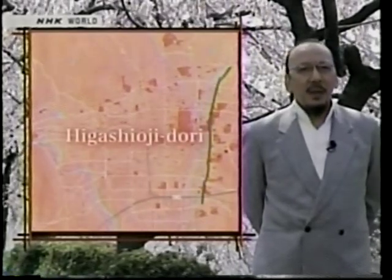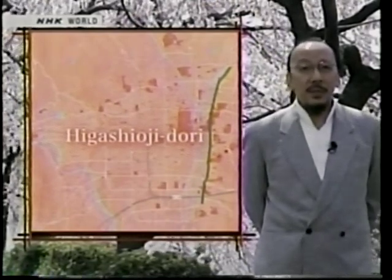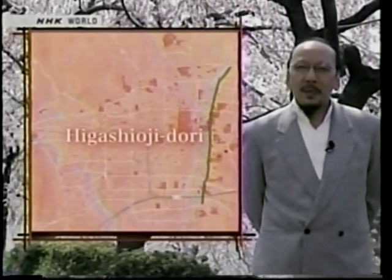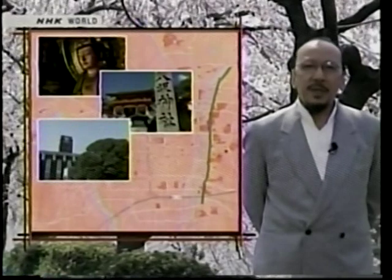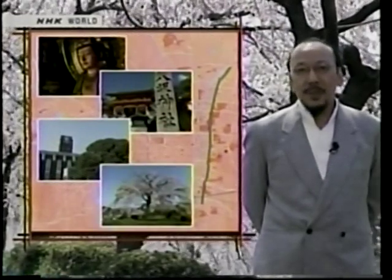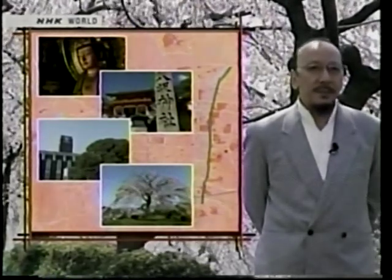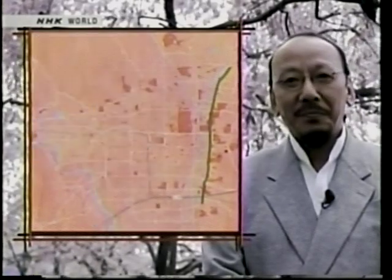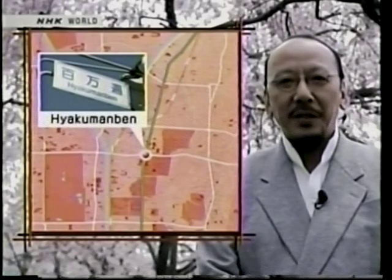Higashi-oji-dori is an 8-kilometer street running north-south at the foot of the Higashiyama mountain range in eastern Kyoto. This street has temples, shrines, a university, and a famous park for cherry blossoms, so it is bustling with tourists throughout the seasons. We will also have the latest information for you. So let's start in the north and walk south along Higashi-oji-dori.